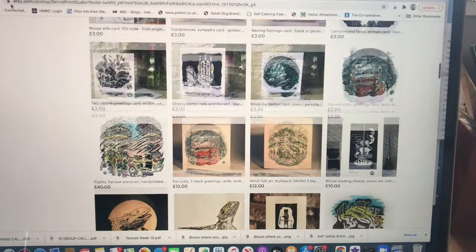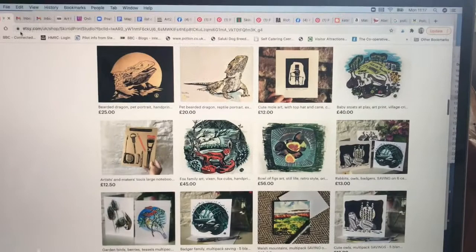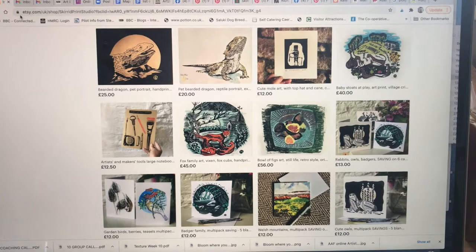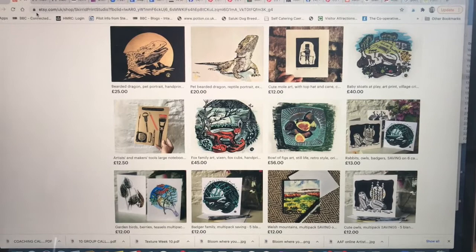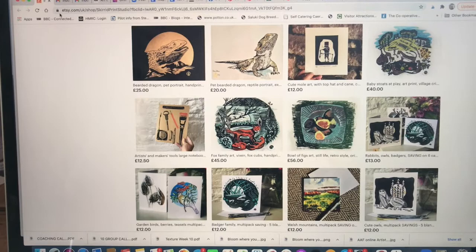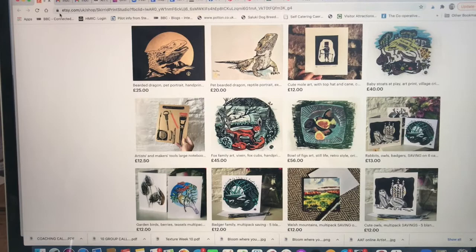The Hereford Etsy team give you courses on listings and taking photographs of your products, search engine optimisation — they are really good on it. And how to support your shop with social media postings. They also help run live events like a Christmas fair, which of course we weren't able to do last year. But we do very well with that and we raise a lot of money for charity too.